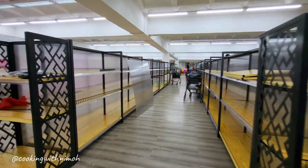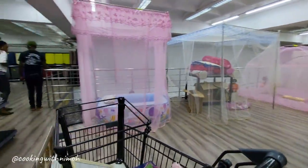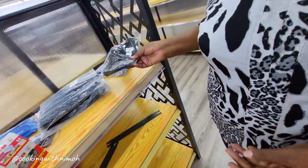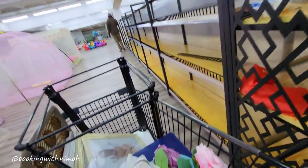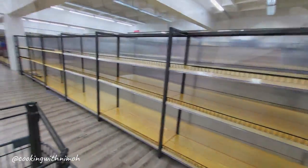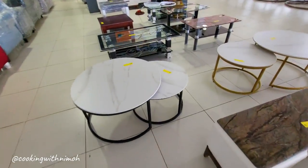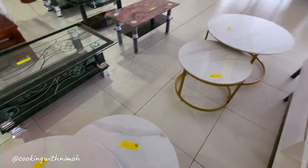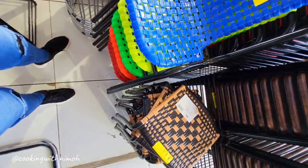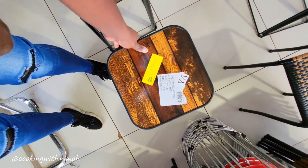Coming out of the first floor the shelves were still very empty, and here's my mom trying to figure out what some of the leftover items were — I think those were waste bags. The second floor is where they keep the furniture. They had a variety of furniture on offer, and we got a few stools from the selection — the type we got was going for 1,500 shillings.